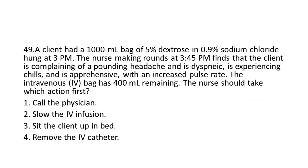Question 49: A client had a 1,000 mL bag of 5% dextrose in 0.9% sodium chloride hung at 3 p.m. The nurse making rounds at 3:45 p.m. finds that the client is complaining of a pounding headache and is dyspneic, experiencing chills, and is apprehensive with an increased pulse rate. The IV bag has 400 mL remaining. The nurse should take which action first?